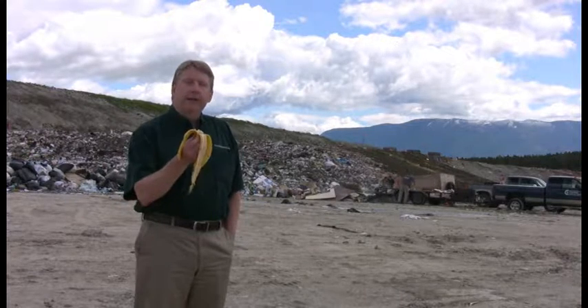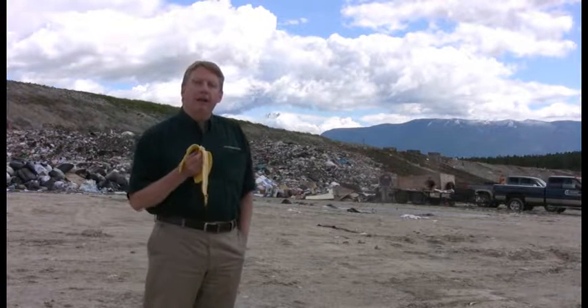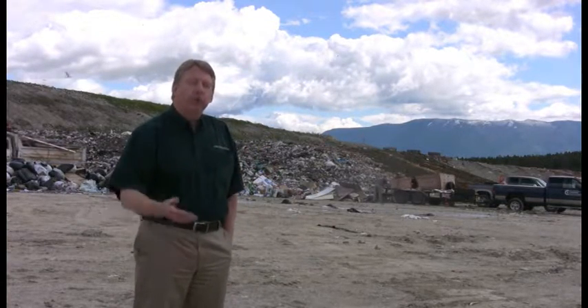Now, these putrescibles — like this banana peel — are what make really good trash at these landfills. They dissolve into a lot of landfill gas, so I'm going to go ahead and do my part right now. Hopefully, that will generate 30 or 40 watts.